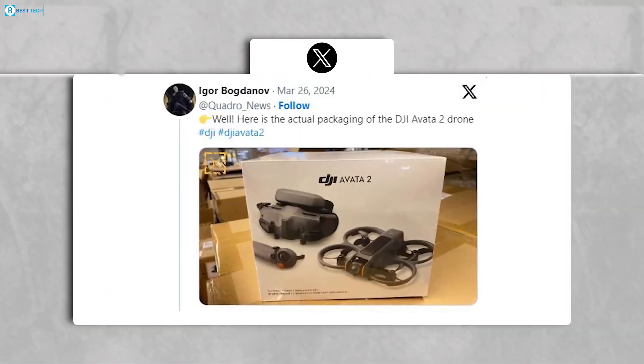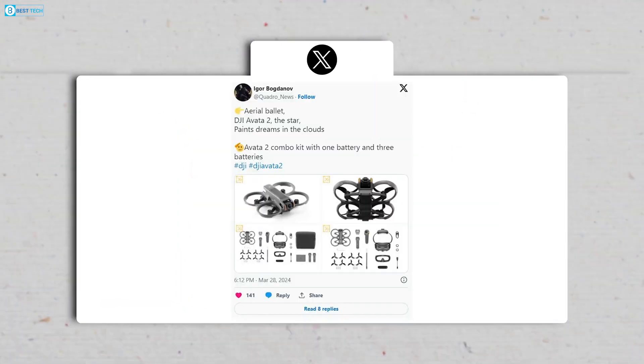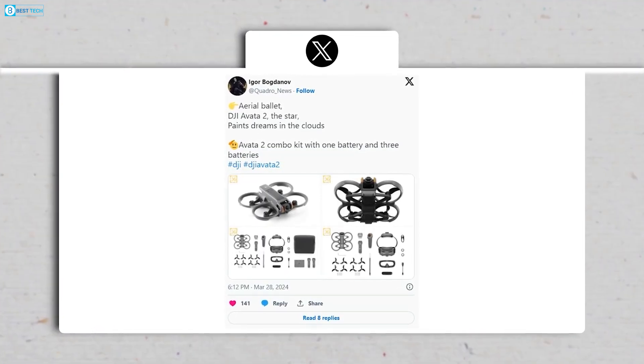Among these, Quadro News stands out with a particularly detailed showcase. These leaks build upon earlier glimpses provided by leaked images of the Fly More combo's retail packaging.